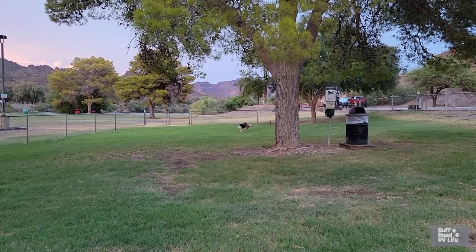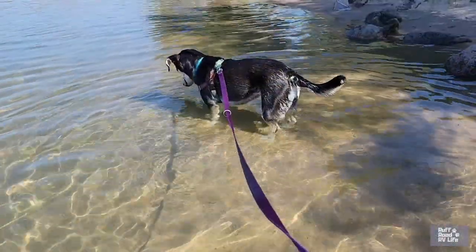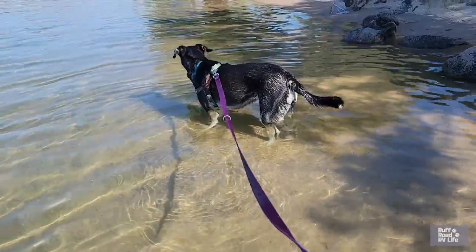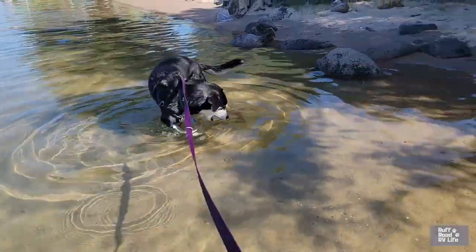The park has a nice day use area and people do utilize it. This park is open 24 hours a day — they don't have a closed time. There's a very nice large dog park with grass and shade, and a bathroom right next to it. There are also lots of other grassy areas around here to walk dogs. Dogs are not allowed at the main beach area, but they are allowed on the north side past the boat ramp, so you can take your dog down there and let them play in the water.